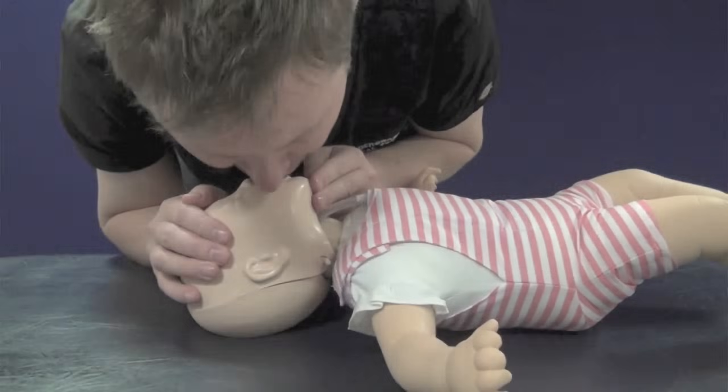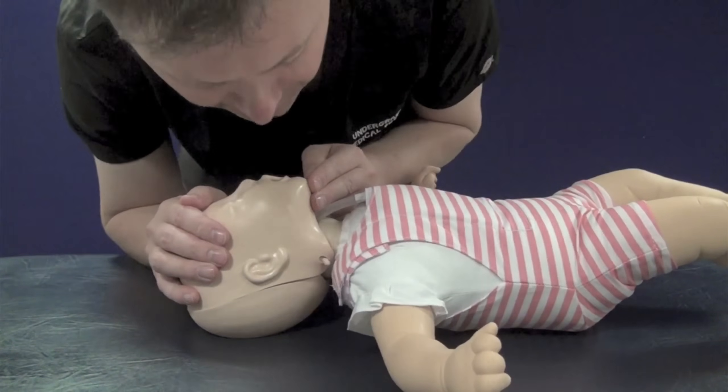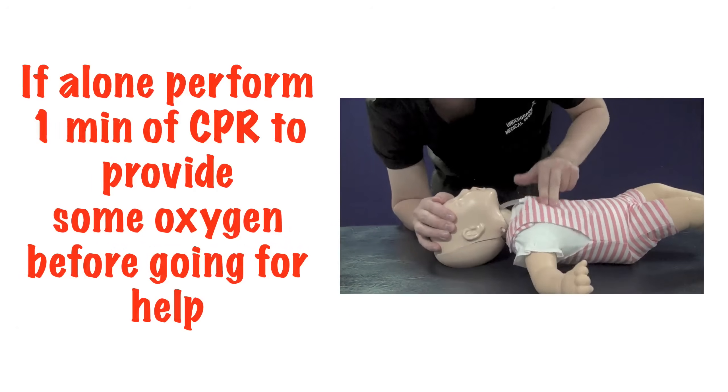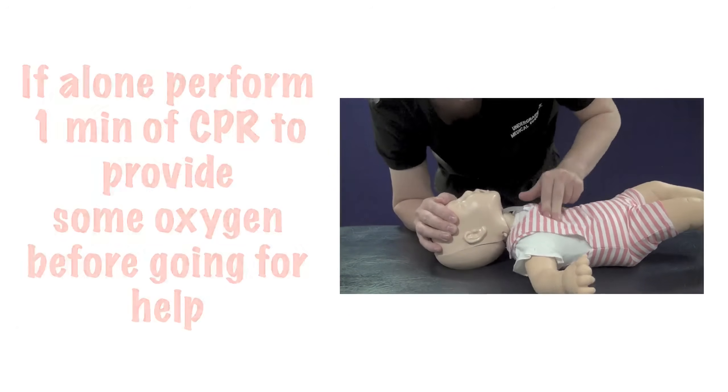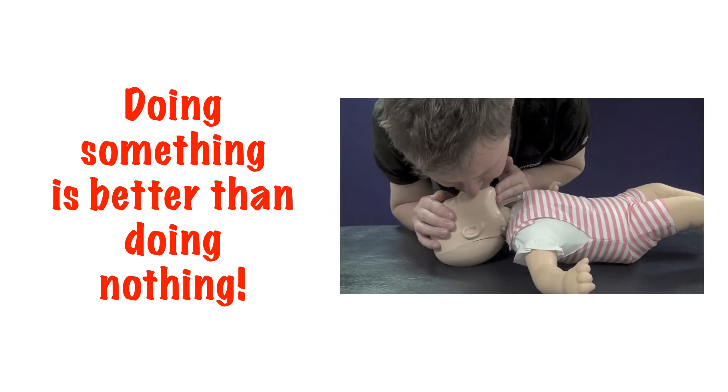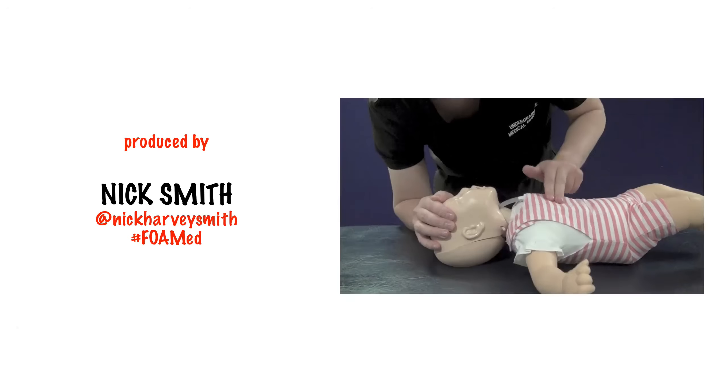Once the 15 compressions have been performed, attempt another two breaths and then continue CPR at a ratio of 15 to 2. If you're ever on your own, perform one minute of CPR before going for help. Remember that in these circumstances, doing something is always better than doing nothing. I hope you never have to use these guidelines for real.